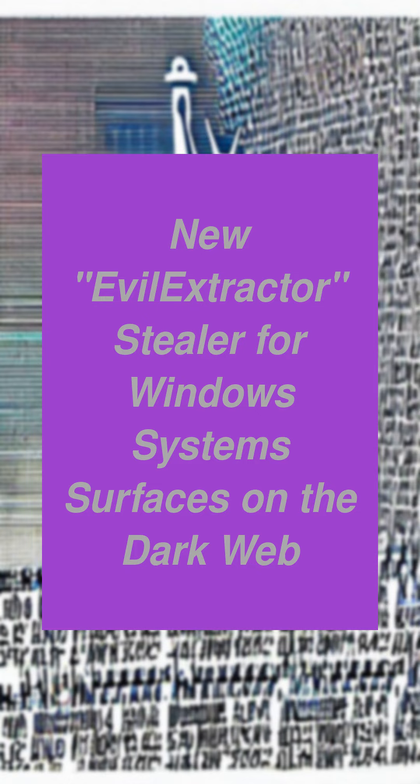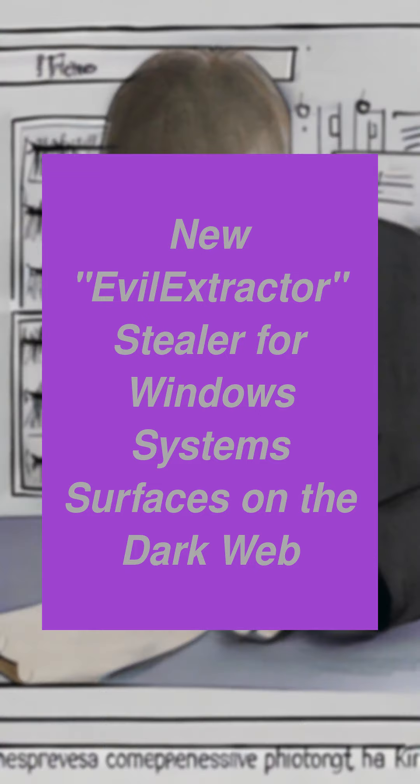Hello! EvilExtractor is a new all-in-one stealer malware being sold by an actor named Codex on a cybercrime forum since October 2022.